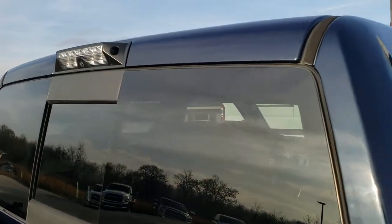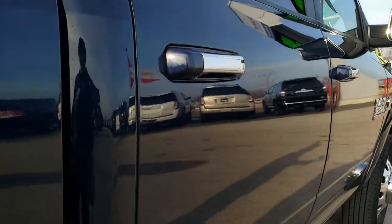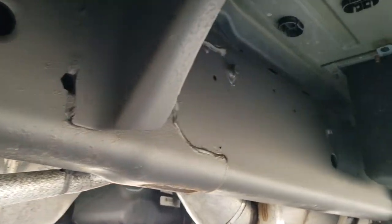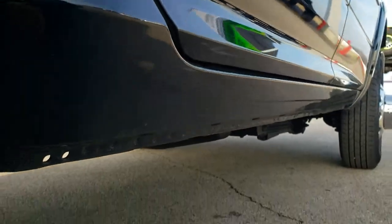We offer a Summit Auto Fastpass option in the upper right-hand part of your screen where you can apply for financing on this truck, get pre-approved, get a payment quote, and even appraise your trade — all right on our website. So that when you get here, your whole deal is already done. You'll be approved and ready to go. All you have to do is come here, drive the truck, love it, and take it home.